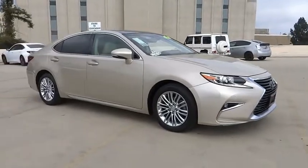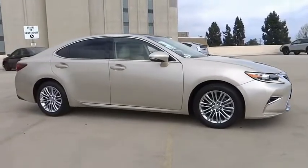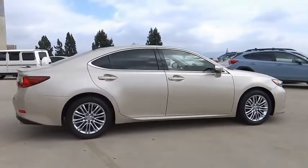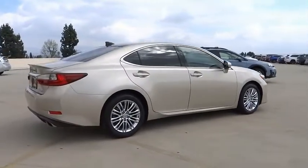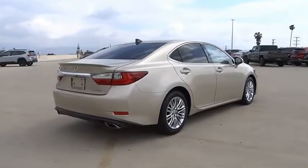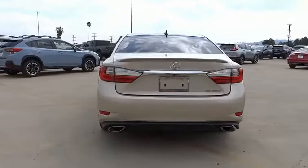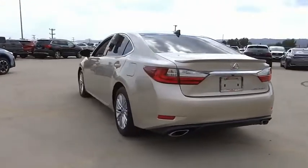You are going to love the 2017 ES. Lexus has sold the ES family of vehicles since 1989 as its mid-sized luxury sedan line. The ES series has become the best-selling sedan for Lexus and is known for its emphasis on interior amenities.